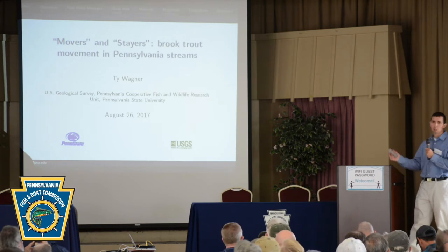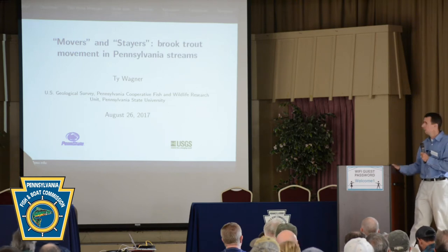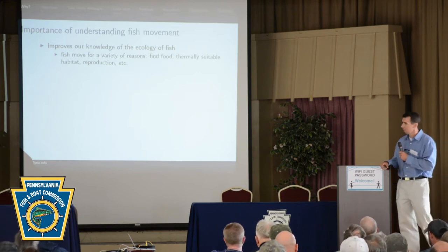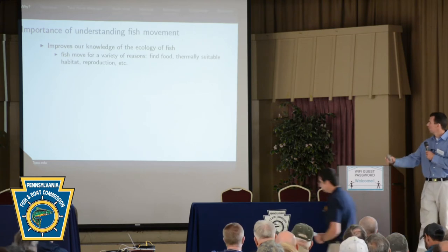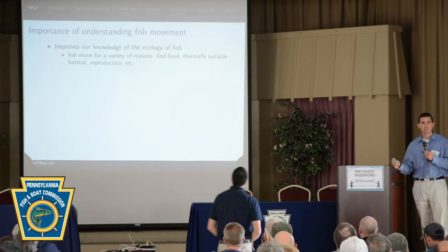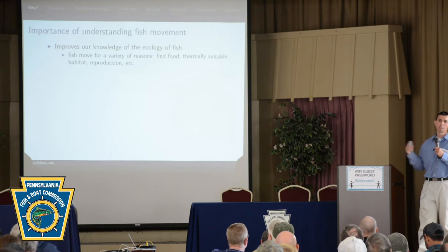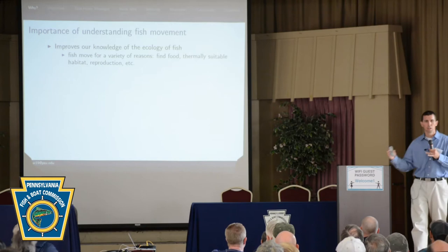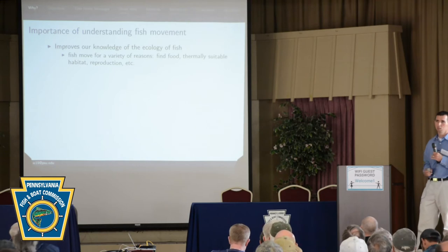All this is really relevant to the talks today about connectivity — culverts, gene flow, and so forth. The first slide here is just about why we care about movement, which I think is pretty evident to most of us. First, it improves our understanding of fish ecology. Fish move for a variety of reasons: to find thermally suitable habitat or habitat offering limiting resources for food, for reproduction, and so forth.